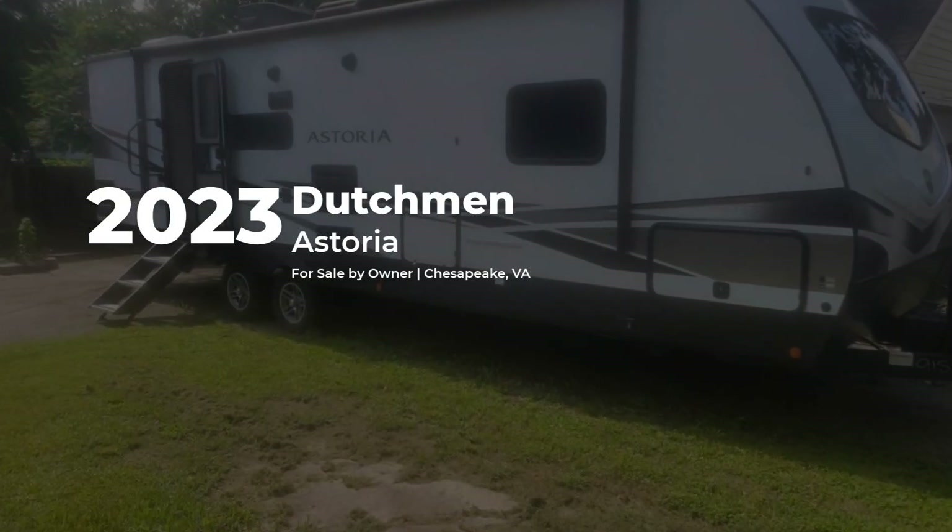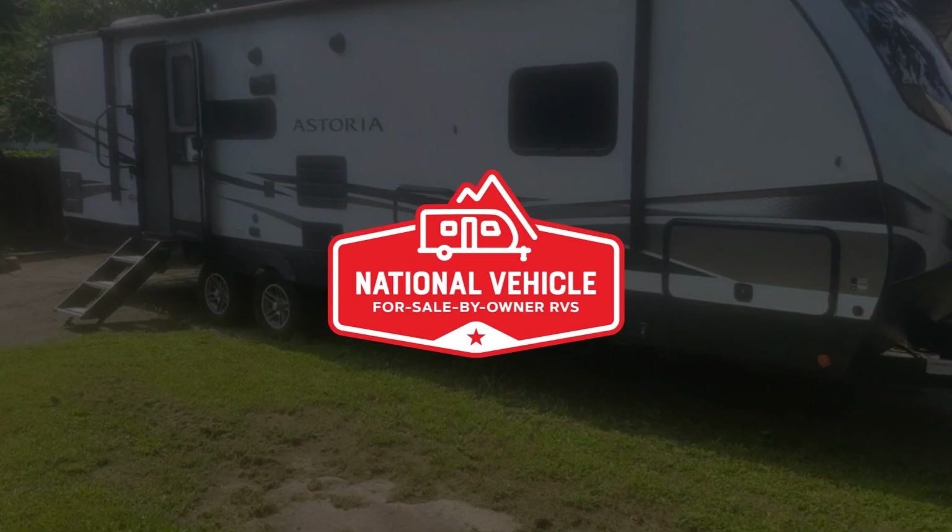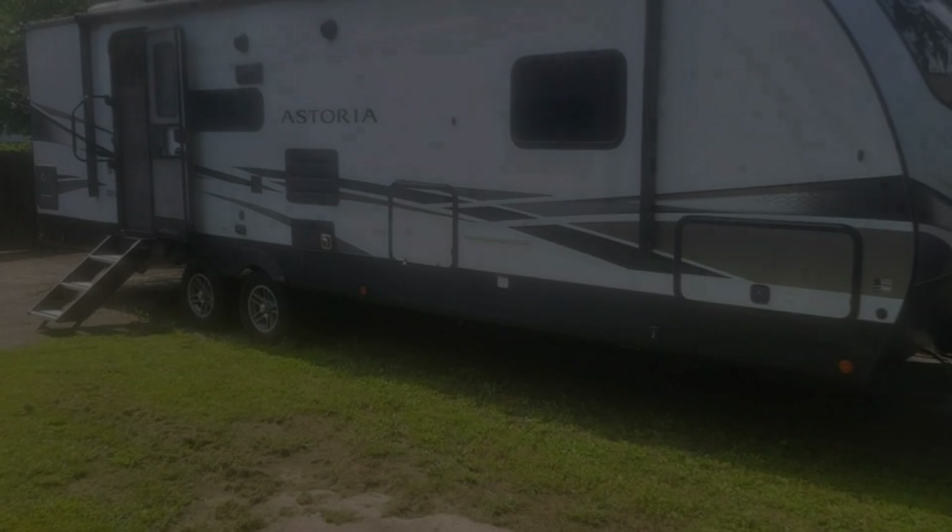This 2023 Dutchman Astoria is for sale by owner and is being marketed with the help of National Vehicle, the world's largest for sale by owner RV marketplace.